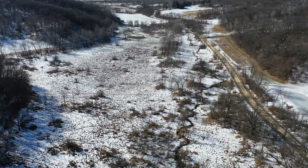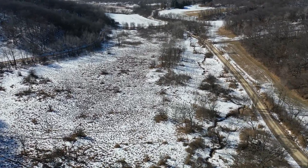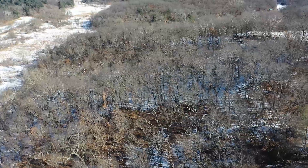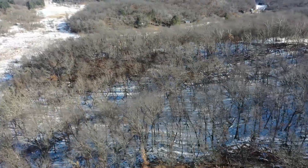There is also a stream that meanders through the property that flows year round, providing an excellent water source for deer and other wildlife. The current owners have had great success deer hunting, turkey hunting, and pheasant hunting on the property.